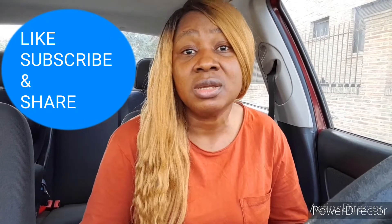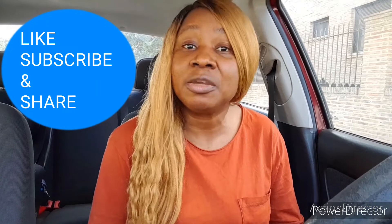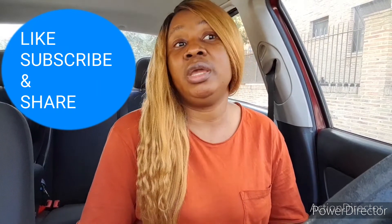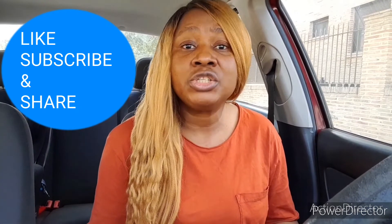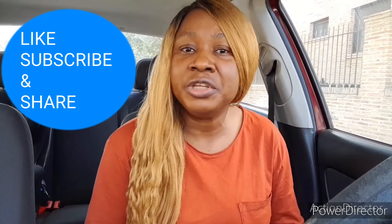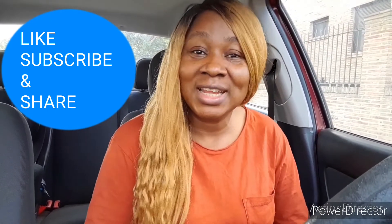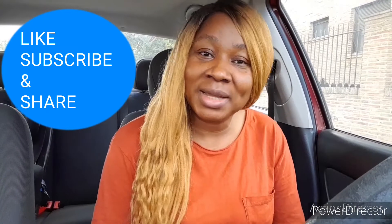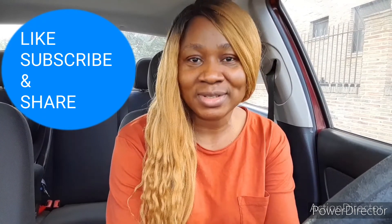Do subscribe to my YouTube channel if you haven't already, and like my Facebook page if you haven't. Just click follow so you'll be the first person to be notified anytime I drop a new video. Thank you all so much for watching — I'll be seeing you all in my next one. God bless you for your immense support.